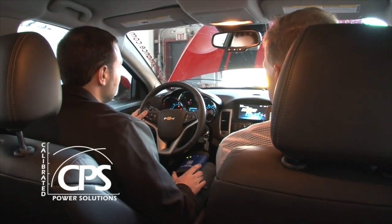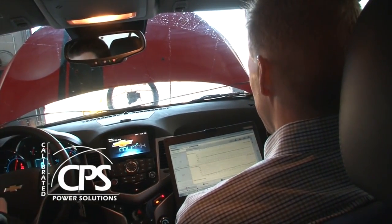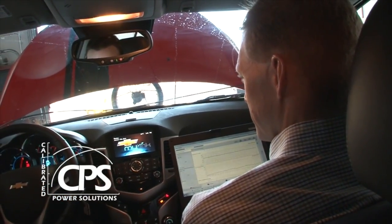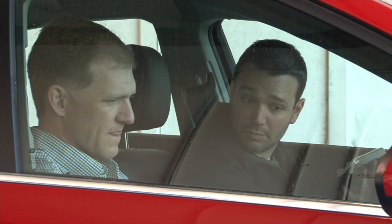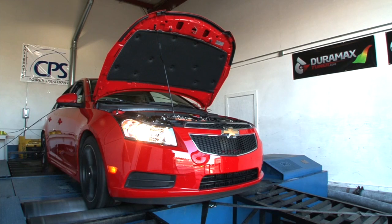Hi, I'm Nick with Calibrated Power Solutions. Today we're talking to Exergy Engineering's Randy Harkema about his company's endeavor into the Chevrolet Cruze diesel market. Exergy bought the car a few months ago and since then have been testing the fuel pump and injectors to determine the capacity of the fuel system and how well it's going to tolerate additional horsepower. Today we're putting Exergy's Cruze on our dyno to get a baseline and set the stage for future research on the project.